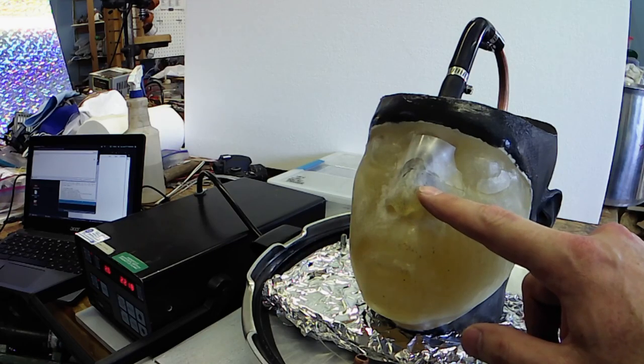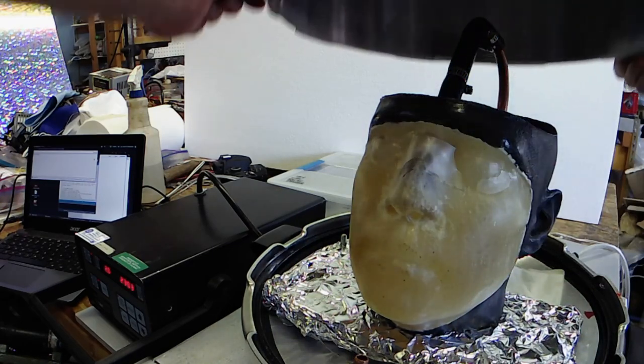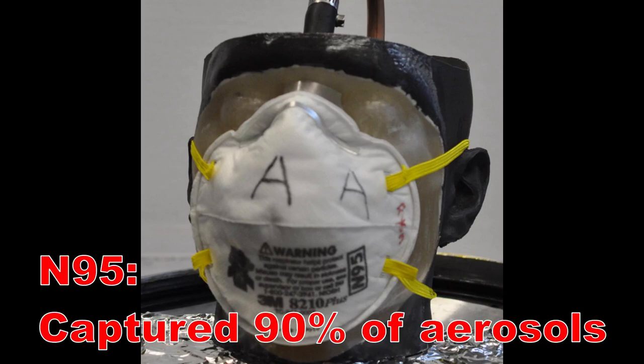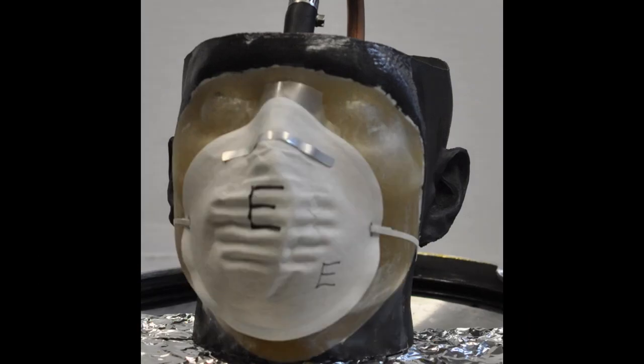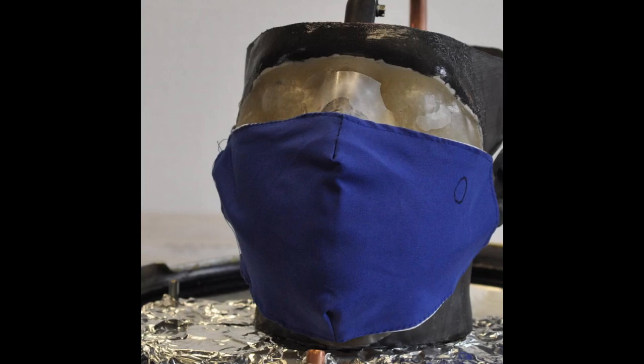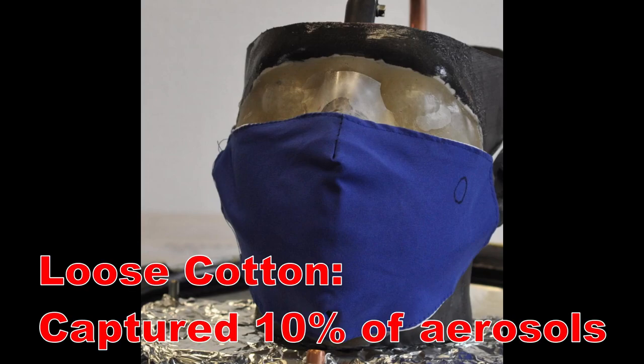I used 3D printing to cast a ballistics gel face and then sealed it all inside a pressure cooker. When I test a real pre-COVID N95 mask, I find that it filters 90-plus percent of aerosol. But even a thin, crappy dust mask will actually capture 40% of those aerosols. Leakage is really important — this loose cotton mask only captures 10% of the aerosols, because most of them just go through the nose hole. This is still going to stop droplets, so it's not totally worthless.